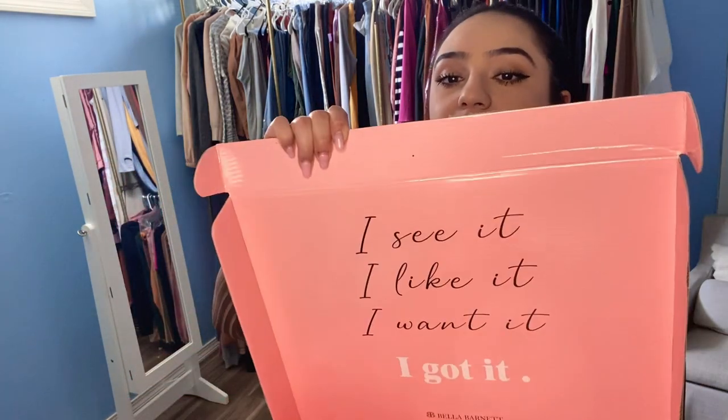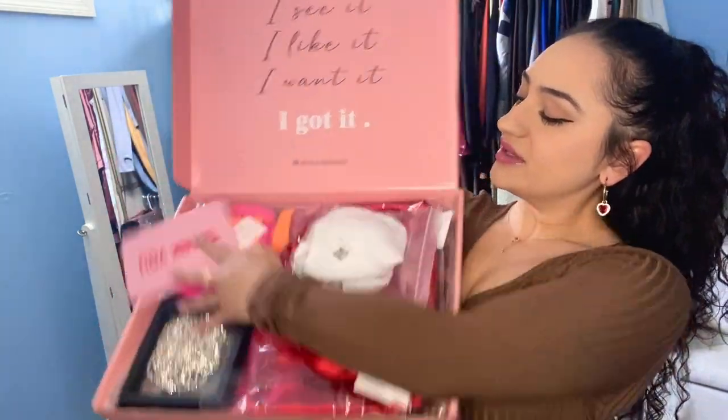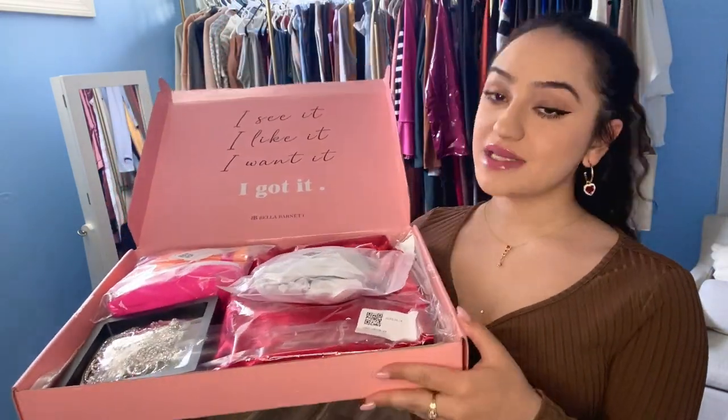Before we go, I just got this in the mail, so I figured we could do a little unboxing together. This is what it looks like — I even have a little thank you note. I got a couple of dresses and some swimwear. Oh my goodness, you guys see this? I have to show you a close-up because this is too cute.